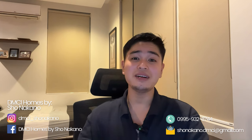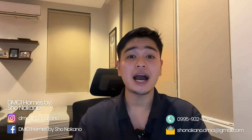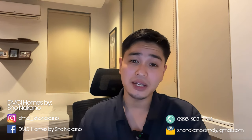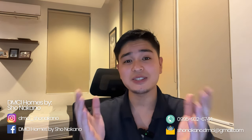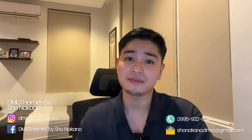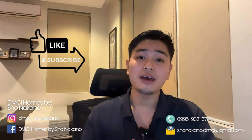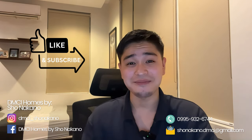Thank you so much for watching this video. I hope you enjoyed this presentation and that I was able to explain how a condotel works at Solmeta Coast. We still have available units, so feel free to contact me through the contact details on screen or in the description. Don't forget to like, share, and subscribe to my channel so you're updated with my latest videos and projects. See you next time.